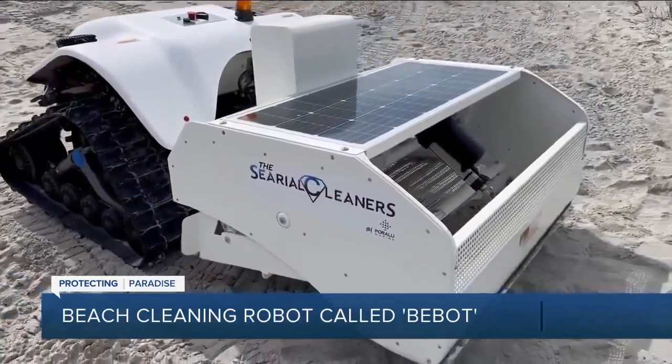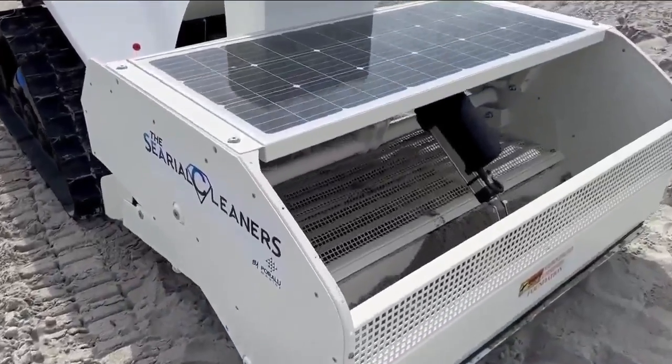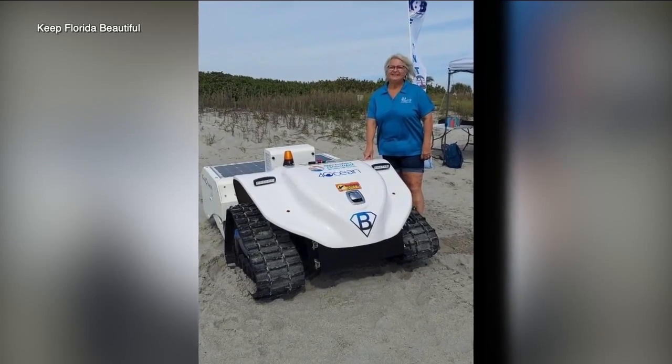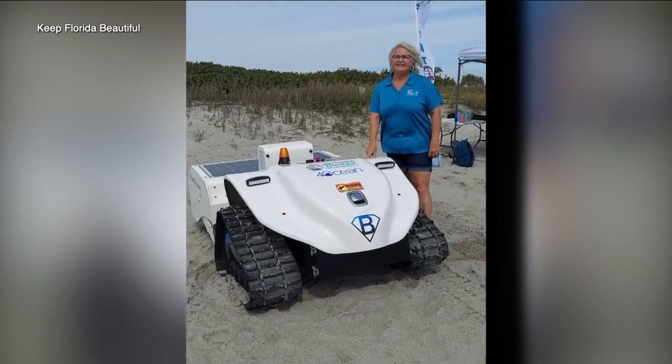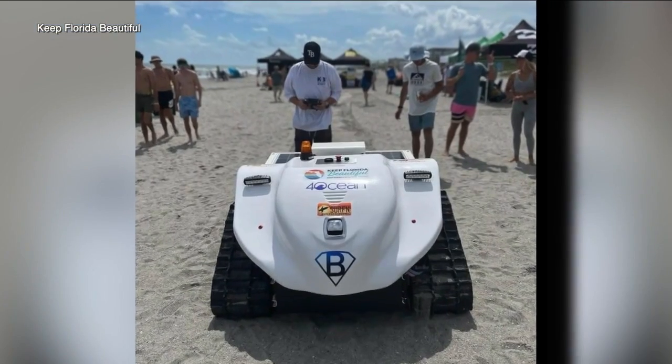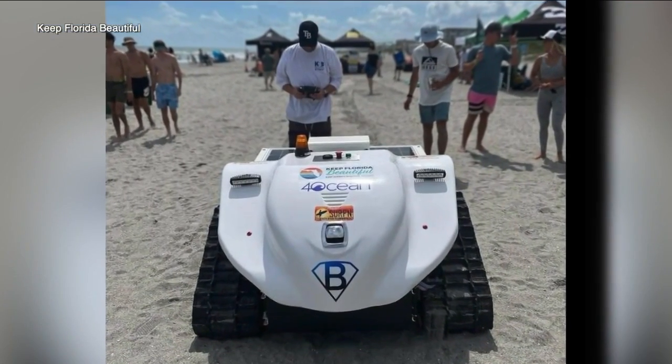It is called the Bebot and it's the size of a golf cart. It's solar powered and it's an eco-friendly beach cleaning robot that mechanically sifts sand to remove plastic waste and other debris without harming the local environment. It will be here this summer to help clean up all of the plastic pollution on our beaches.